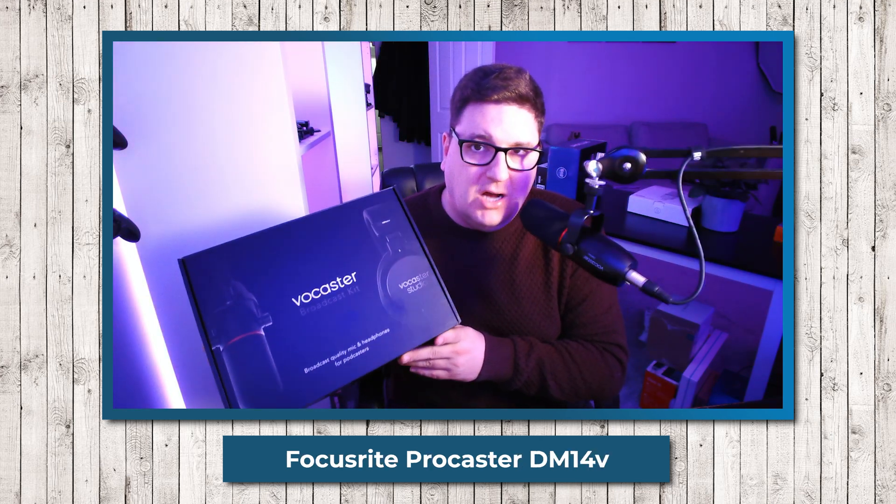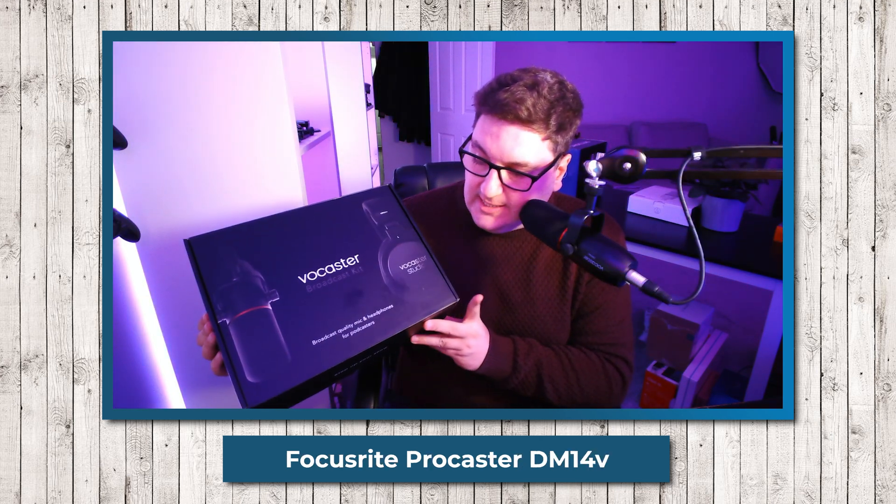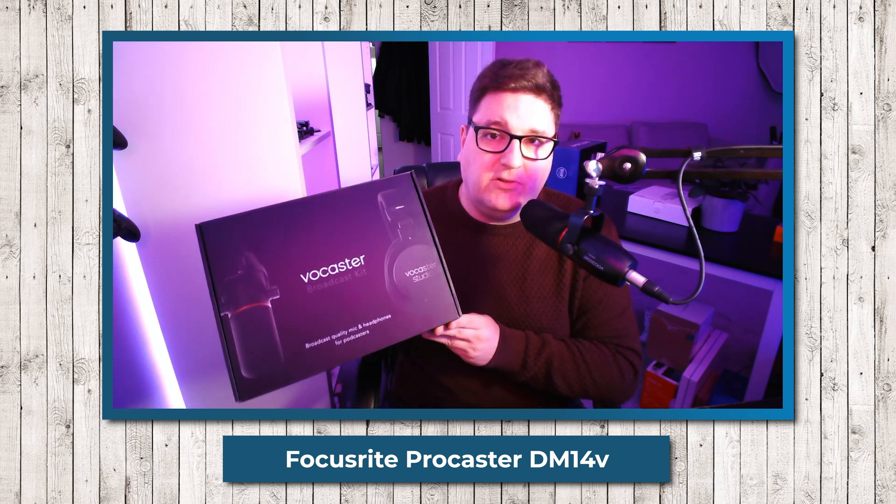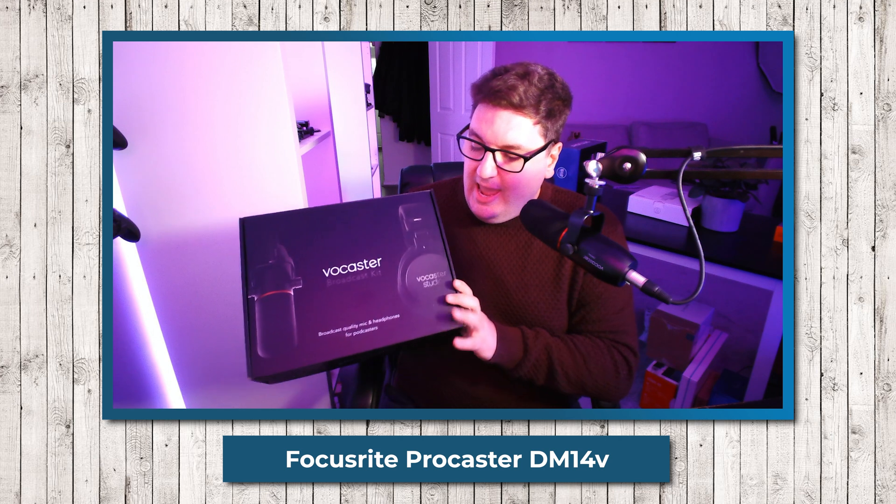This next microphone came as part of a kit from Focusrite — the Vocaster broadcast kit, which includes the microphone and a pair of headphones for monitoring. It is a microphone that looks as if it's going after the Shure SM7B. We did a review of it, and there's a card in this corner if you want to check that out for yourself.